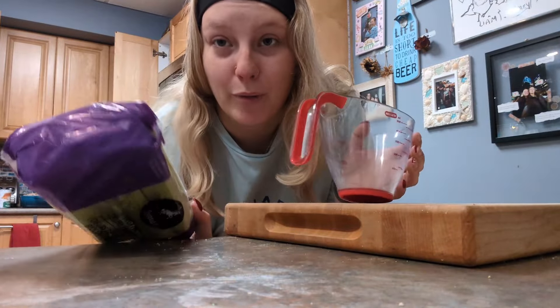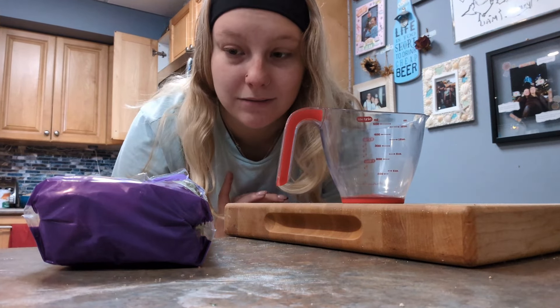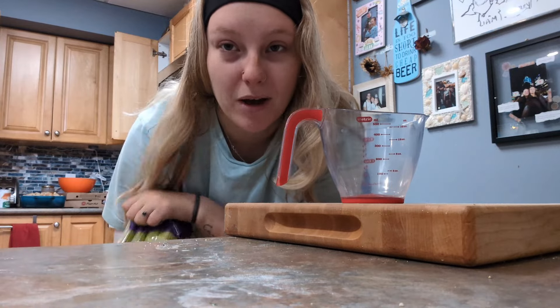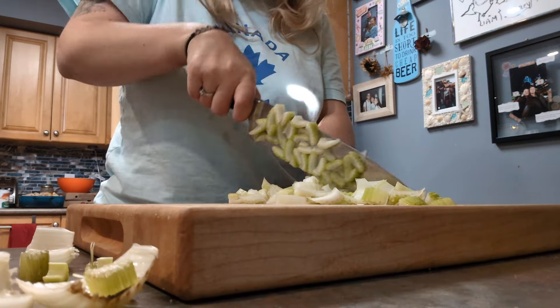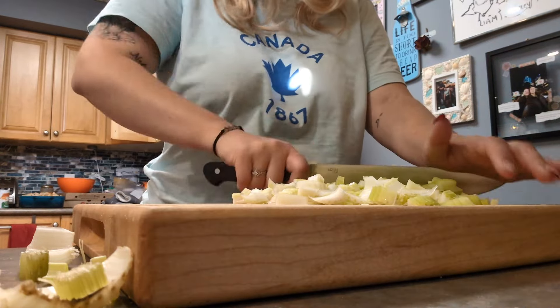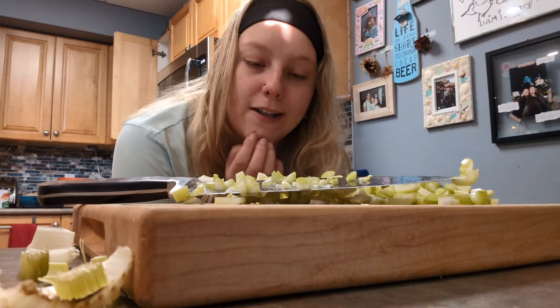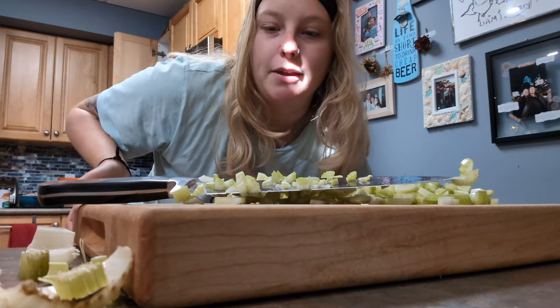Moving on to the stuffing prep. I'm going to actually make it a lot closer to when we're leaving for dinner, but I'm just gonna prep it all. I need one cup of celery, diced. I'm going to dice it quite small because a lot of people in my family don't like big hunks in things.